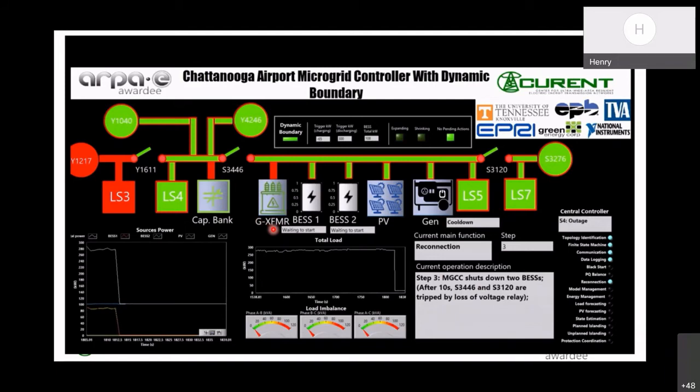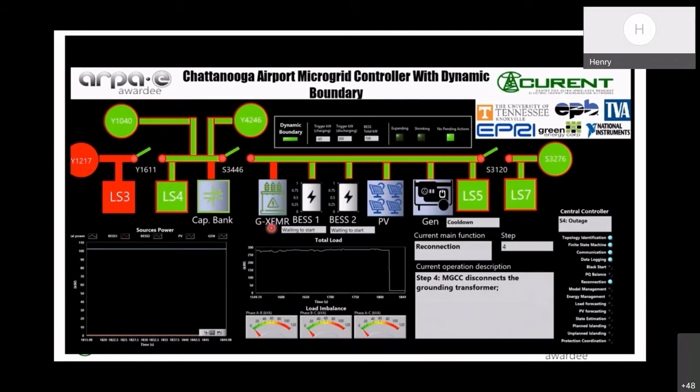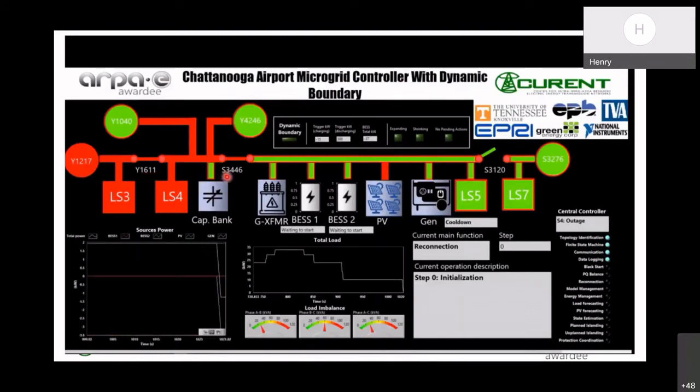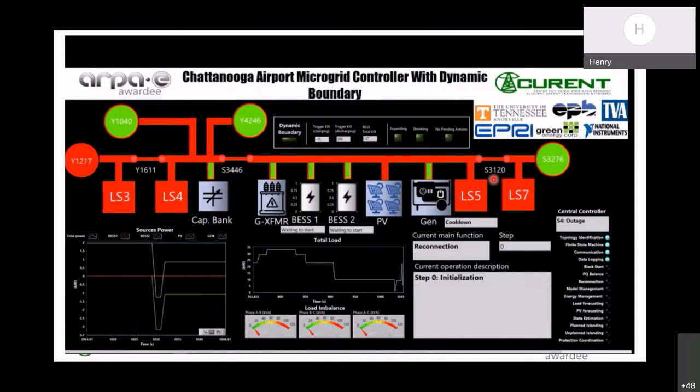In step 4, the microgrid central controller will disconnect the grounding transformer — we can observe the grounding transformer de-energized from the GUI. In step 5, the microgrid central controller will change the relay settings of S3446 and S3120 from islanded to normal settings so that the grid can pick up load sections 5 and 7 from the left direction. Finally, the microgrid central controller will report reconnection complete and transfer control authority back to the SCADA. On the SCADA side, it will close Y1611, S3446, and S3120 one by one.